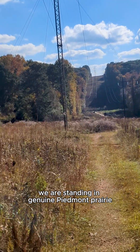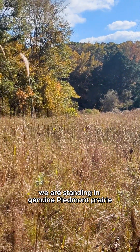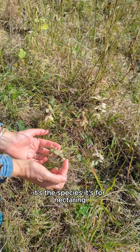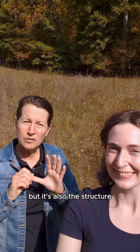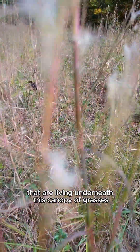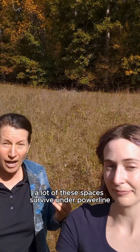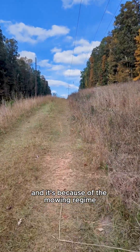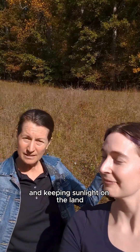We are standing in genuine Piedmont Prairie. It's phenomenal habitat for diversity — for the species, for nectaring, for brooding, for food, but also for the structure. A whole world of critters are living underneath this canopy of grasses. A lot of these spaces survive under power line rights-of-way and roadsides, because of the mowing regime and keeping sunlight on the land.